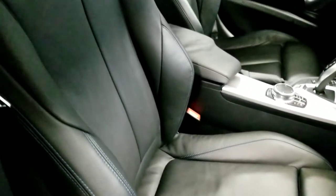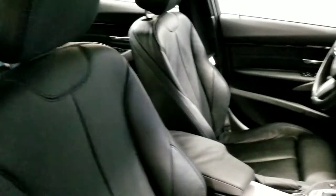Nice leather interior — no rips, no tears, no burns. It's like new in here. We've got the owner's guides in the glove box.